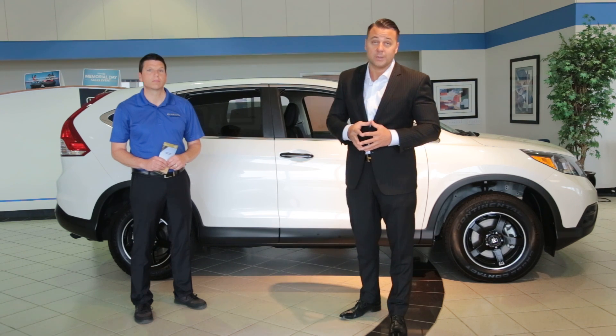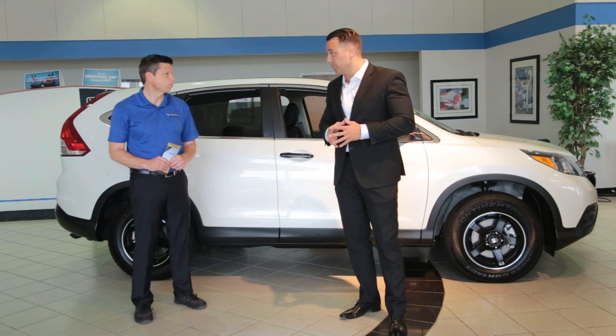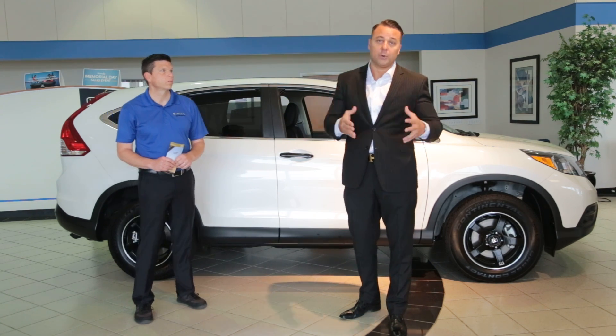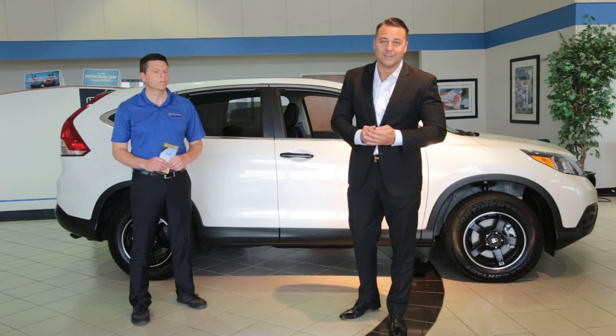And one more thing — oil changes for life. When you buy a brand new Honda here, you get a free oil change for as long as you own that vehicle. Madison Honda, come see us. Thank you.